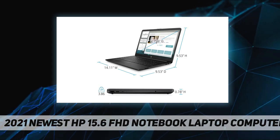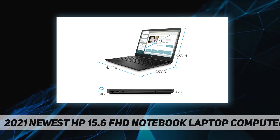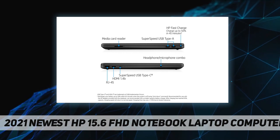Keyboard: full-size jet black keyboard with numeric keypad. Battery: 3-cell 41Wh Li-ion. Power adapter: 45W smart AC power adapter. Dimensions: 14.11 by 9.52 by 0.78 inches. Weight: 3.92 pounds.